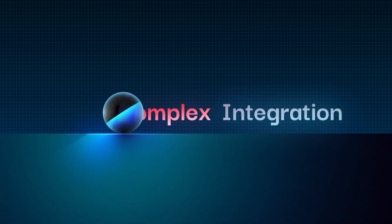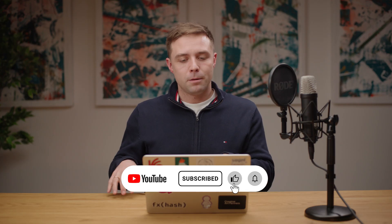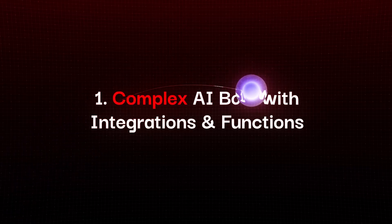Now let's talk about the second category — complex integrations. We've gone through simple ones you can implement this week or next, but these require more work. In most cases you can't use a ready off-the-shelf subscription service or no-code solution — this requires developers to build something. Number one here is complex AI bots with integrations and functions.